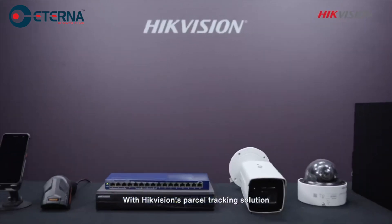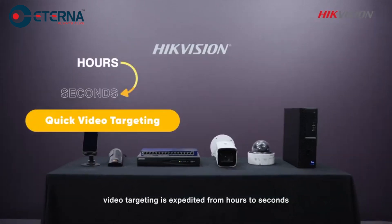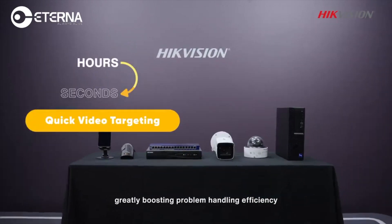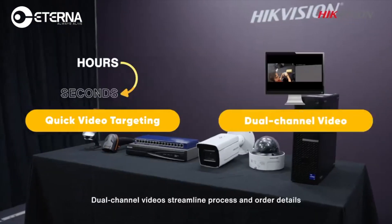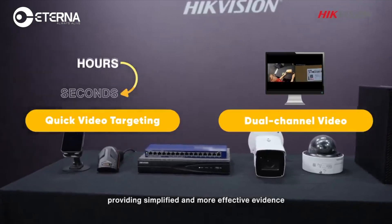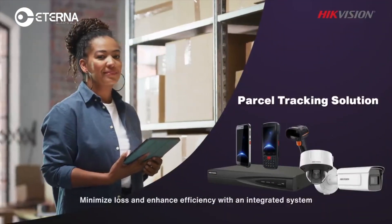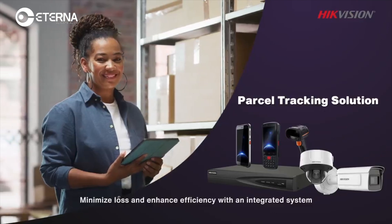With Hikvision's parcel tracking solution, video targeting is expedited from hours to seconds, greatly boosting problem handling efficiency. Dual-channel videos streamline process and order details, providing simplified and more effective evidence. Hikvision's parcel tracking solution minimizes loss and enhances efficiency with an integrated system.